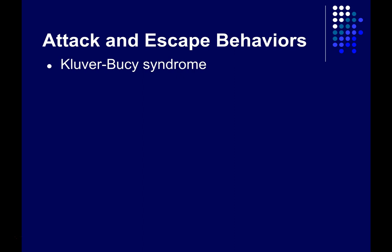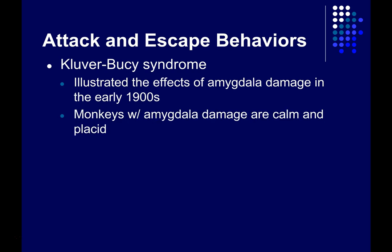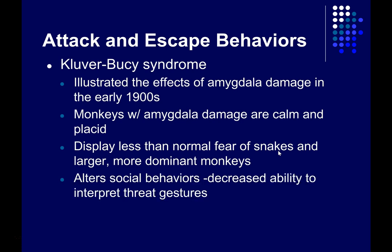We see something similar in monkeys who've had their amygdala damaged — this is known as Kluver-Busey syndrome, first illustrated in the early 1900s. These monkeys tended to be more calm and placid, less anxious. They displayed less than normal fear of snakes — monkeys normally hate snakes — and less than normal fear of larger, more dominant monkeys. They seemed to have a hard time interpreting threat gestures by these larger monkeys, again displaying difficulty in understanding what should be fearful consequences of stimuli in the environment.